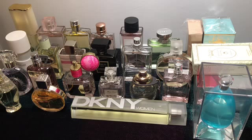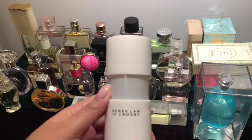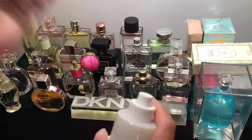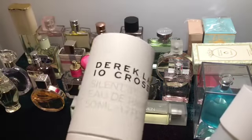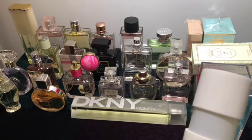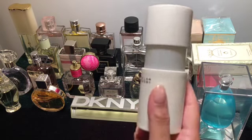Next I have Derek Lam's 10 Crosby — this is Silent Street. It's a very soft, musky fragrance, not much floral. It has a magnetic closure. Let me make sure I'm saying the name correctly — yeah, Silent Street EDP 50ml. It's very soft and clean, perfect for an office or class kind of environment.